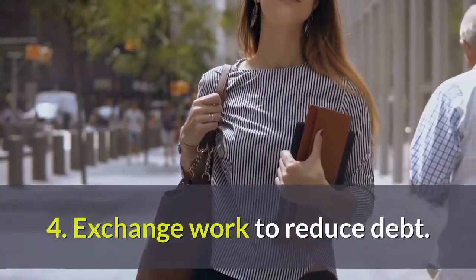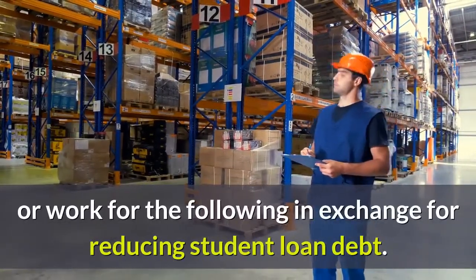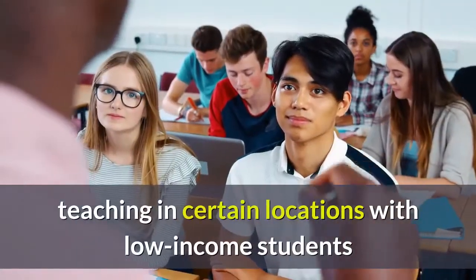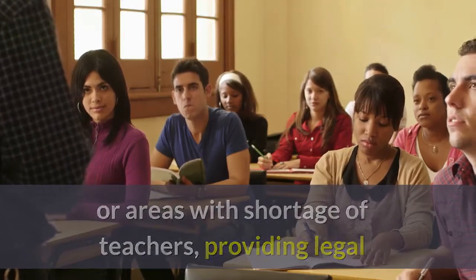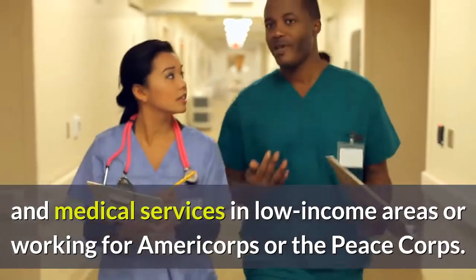4. Exchange Work to Reduce Debt. Perform volunteer work or work for the following in exchange for reducing student loan debt: teaching in certain locations with low-income students or areas with a shortage of teachers, providing legal and medical services in low-income areas, or working for AmeriCorps or the Peace Corps.